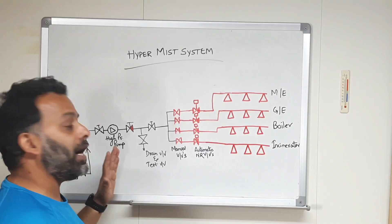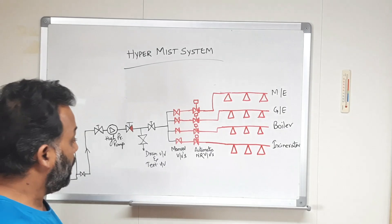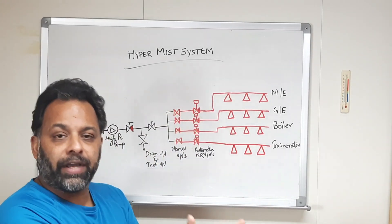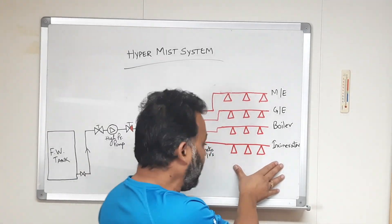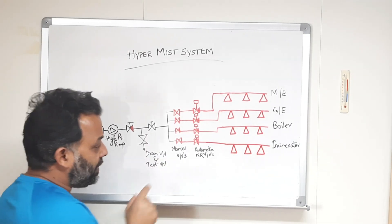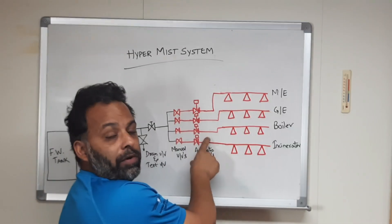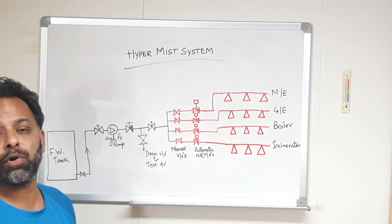Of course, you can also start the system manually. We have a panel — which I will show you when we go to the engine room or the foam station room — with switches. If I can see the fire or I am the firefighter, and I see the fire is getting out of hand, instead of waiting for the automatic activation, I can simply press the switch, which will start the pump and open the valve, and the water mist spray will come onto the system.